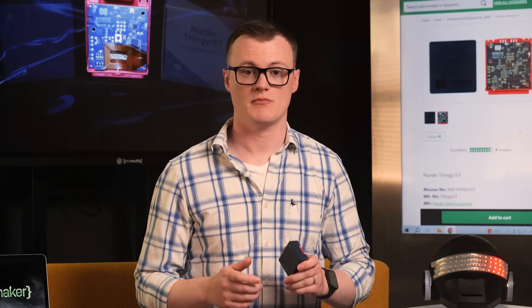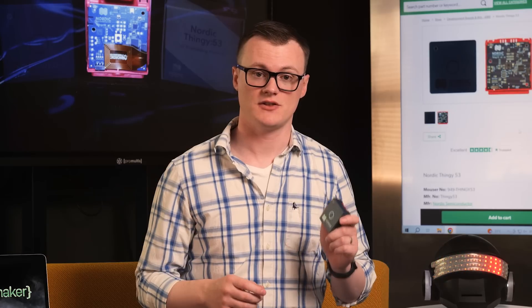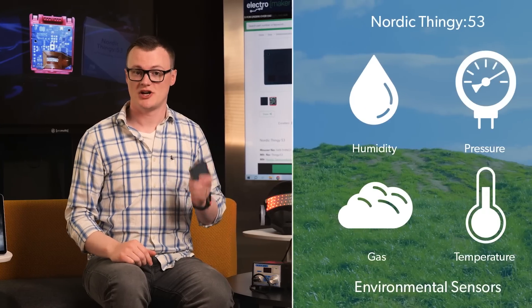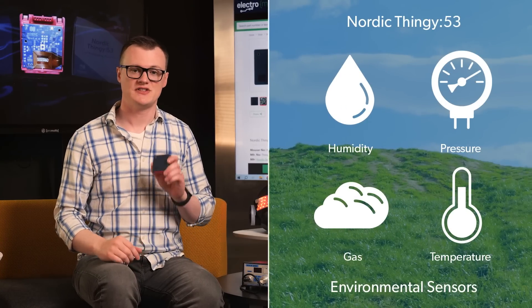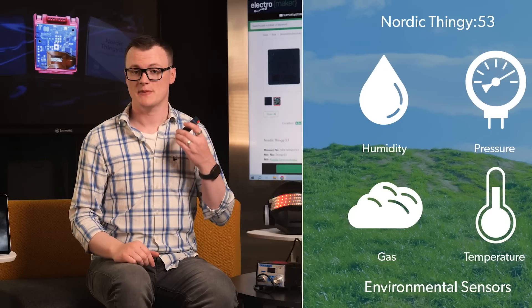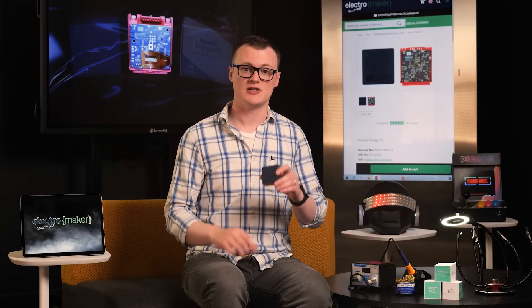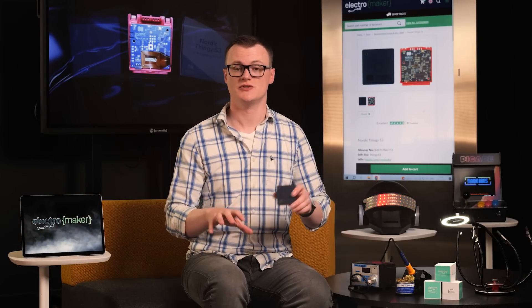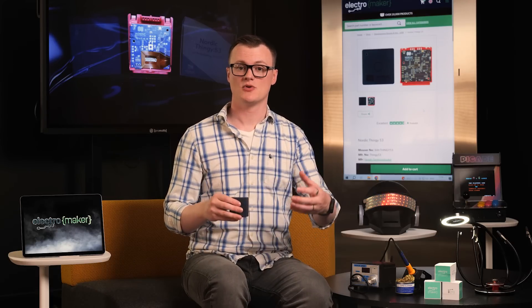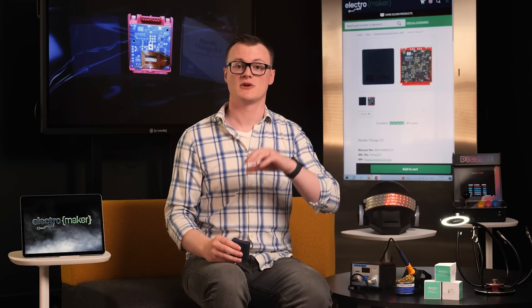Arguably, one of the most ideal projects for the Thingy 53 is as an environmental monitor. The onboard humidity, temperature, pressure, and gas sensors allow for detailed analysis about the surrounding air, while the Bluetooth mesh capabilities allow for data to be transmitted across a mesh of Bluetooth devices, until ending up at a bridge device capable of taking that data and streaming it to a cloud service.